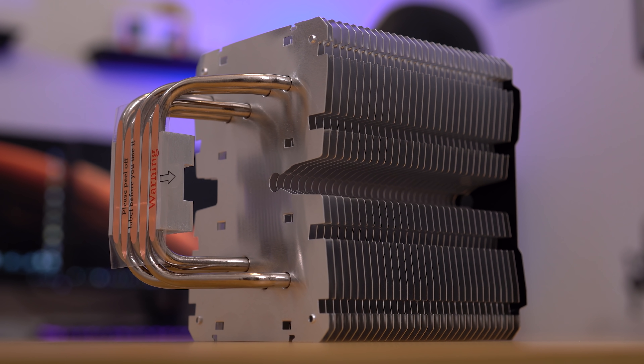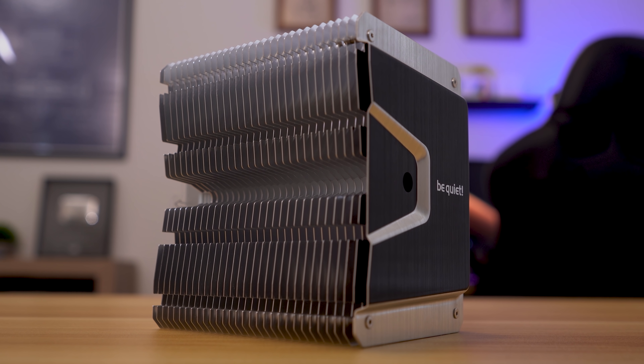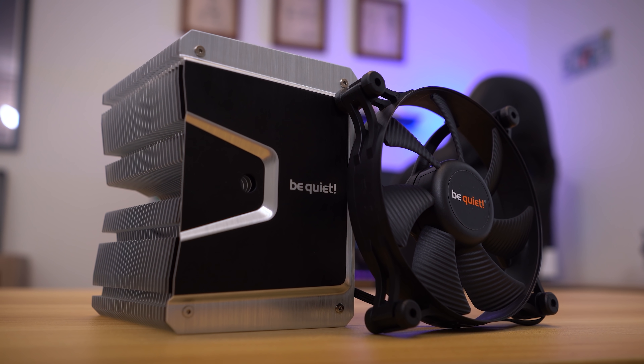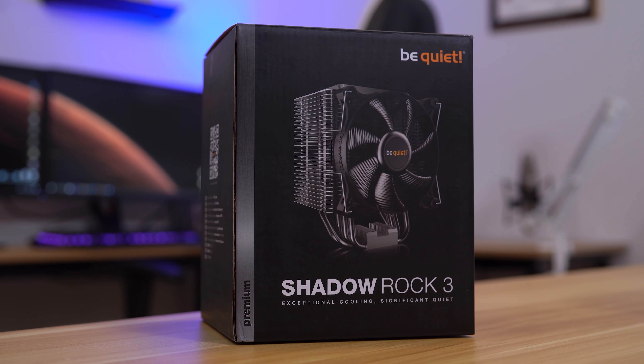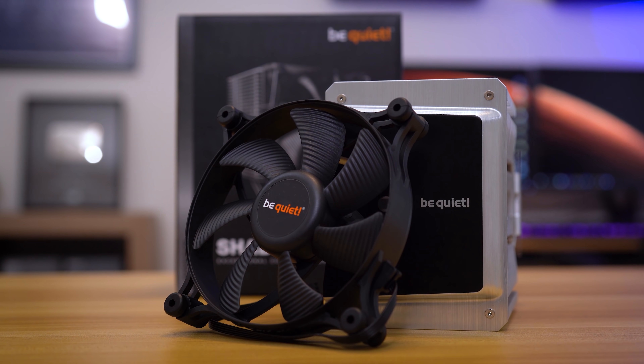The stylish Be Quiet Shadow Rock 3 offers exceptional cooling while maintaining a silent profile, thanks to a PWM Shadow Wings 2 fan. And with a 190 watt TDP, expect plenty of overclocking headroom. Click the link below to learn more.